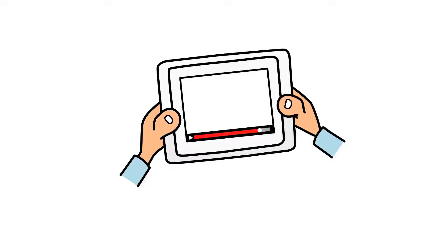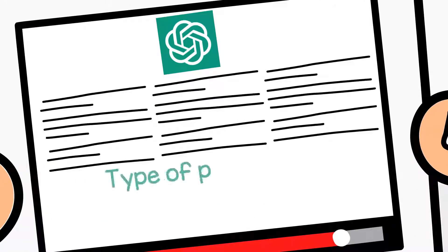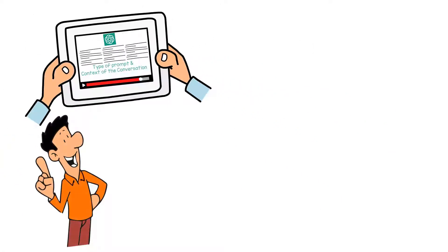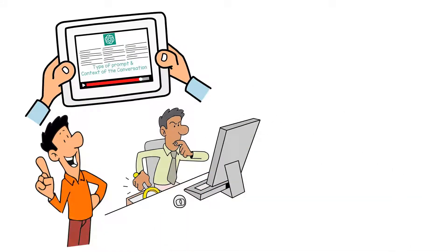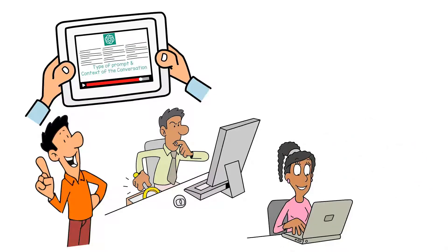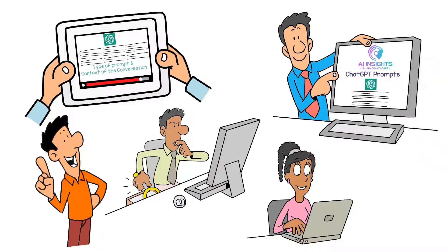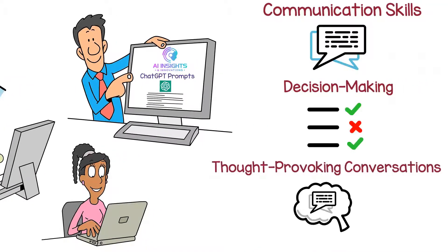In this video, we'll dive into the best ways to use ChatGPT prompts based on the type of prompt and context of the conversation. It's important to remember that while these prompts can be an effective tool, it's crucial to evaluate responses critically and maintain a respectful tone throughout the conversation. Join us as we explore the benefits of using ChatGPT prompts for communication skills, decision-making, and thought-provoking conversations.